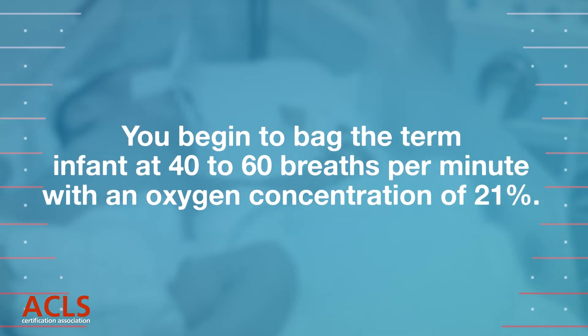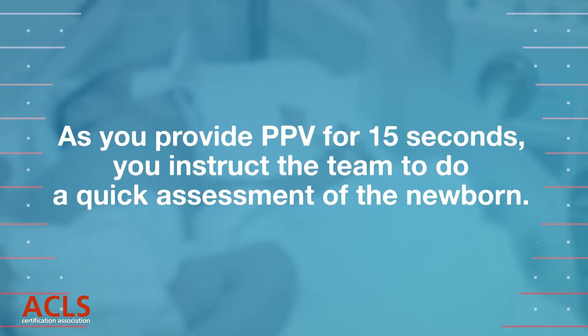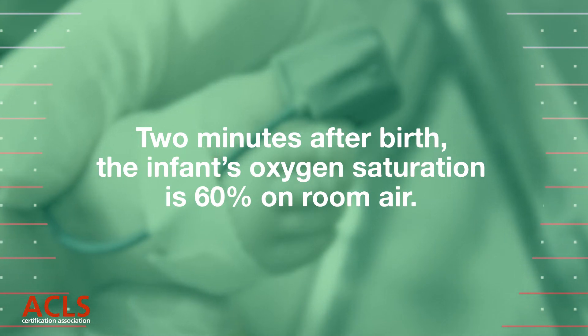You begin to bag the term infant at 40 to 60 breaths per minute with an oxygen concentration of 21%. As you provide PPV for 15 seconds, you instruct the team to do a quick assessment of the newborn. At 2 minutes after birth, the infant's oxygen saturation is 60% on room air.